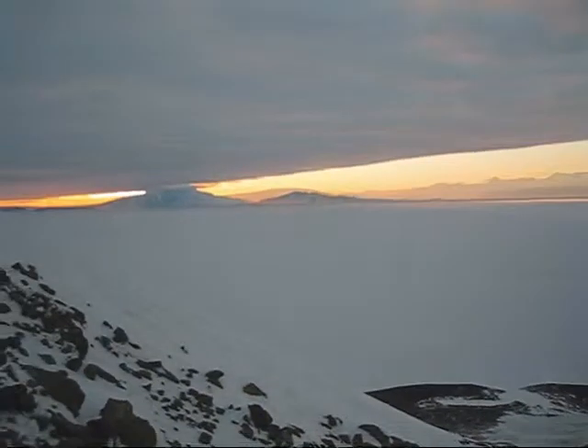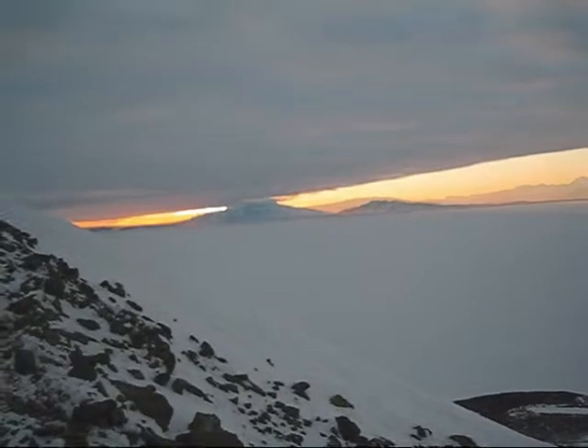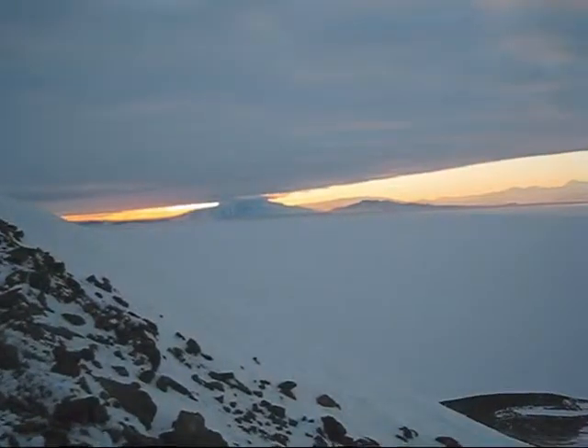First is Mount Discovery. There's Mount Discovery in the distance. We're looking from about half, two-thirds of the way up Observation Hill across McMurdo Sound towards Discovery.